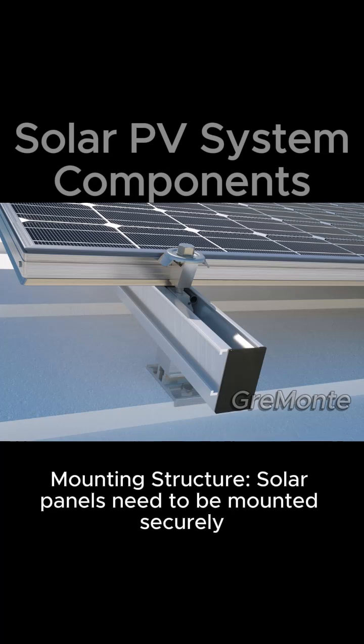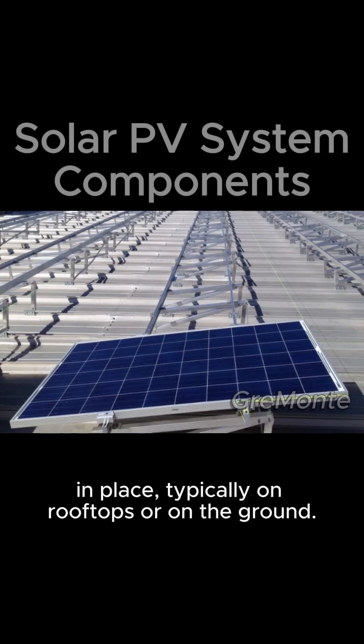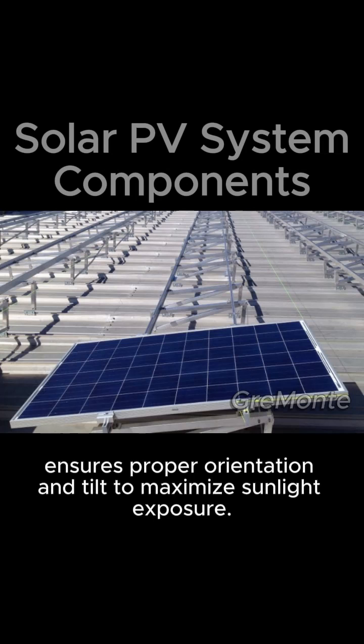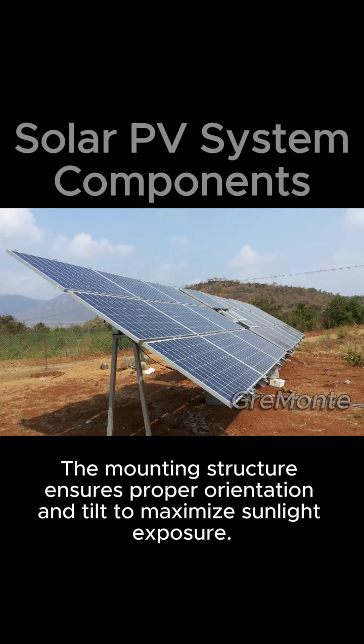Mounting structure: solar panels need to be mounted securely in place, typically on rooftops or on the ground. The mounting structure ensures proper orientation and tilt to maximize sunlight exposure.